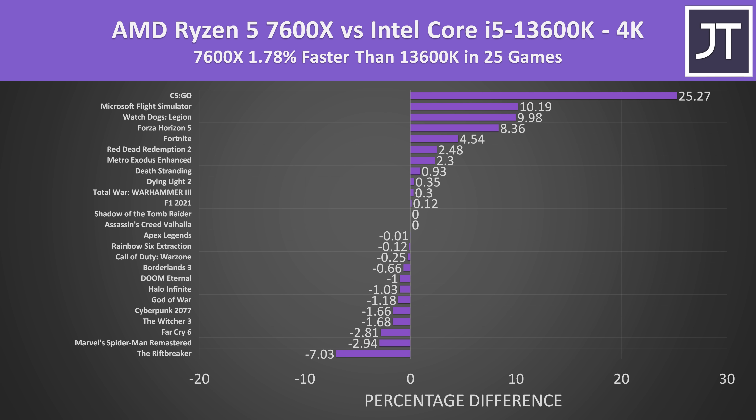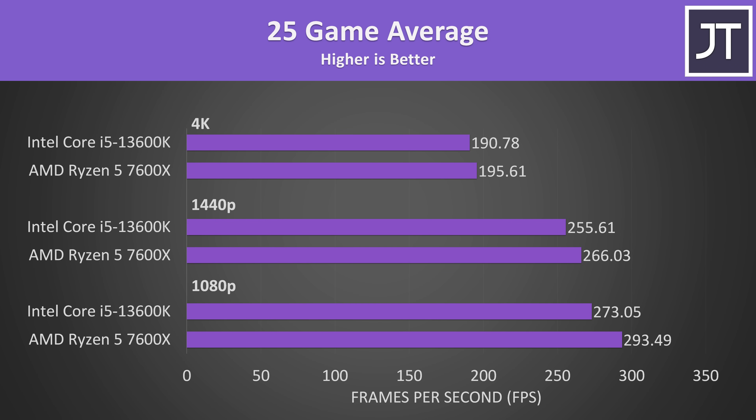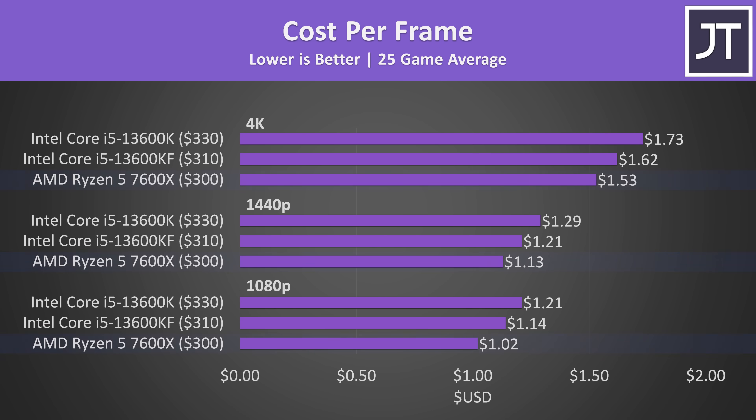Once we average all 25 games though, the 7600X was less than just 2% faster compared to the 13600K. The 7600X was ahead at all resolutions, and there's a bigger gap between the two processors at lower resolutions. Considering the 13600K is an extra $30 more expensive and the fact that in most games the 7600X was performing better, it comes as no surprise that the 7600X offers better value when it comes to gaming.